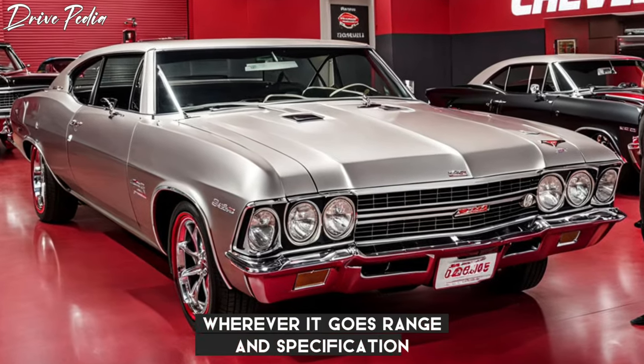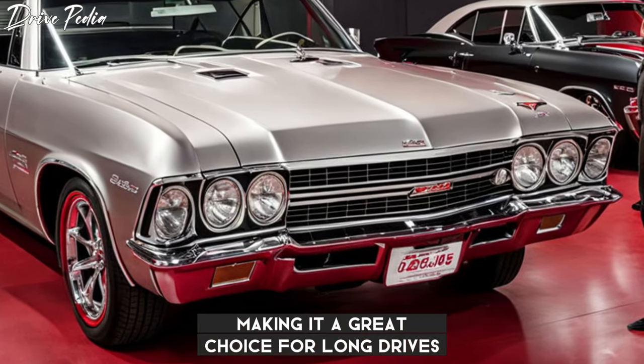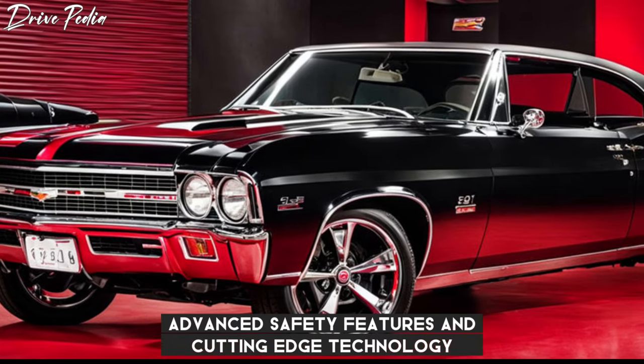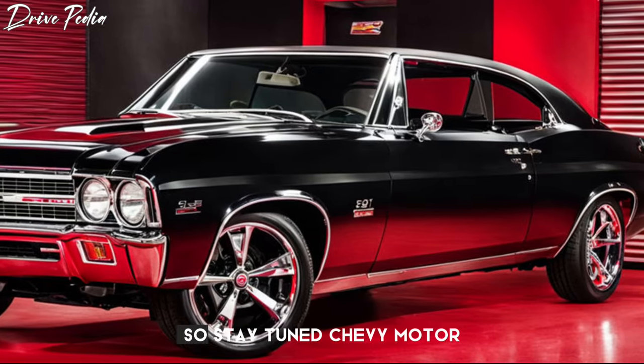Range and specification. The 2025 Chevy Chevelle SS boasts an impressive range, making it a great choice for long drives. The car comes with a host of specifications, including a powerful engine, advanced safety features, and cutting-edge technology. We'll be diving into these specifications in more detail in our upcoming videos, so stay tuned.